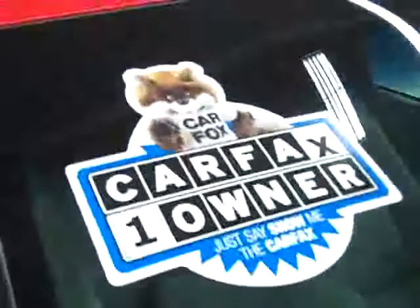These Bridgestone Dueler HT tires are close to new — after all they only have 9,000 miles on them. I'm going to say they have 85-90% of their tread left. This is a one owner vehicle with a clean Carfax.